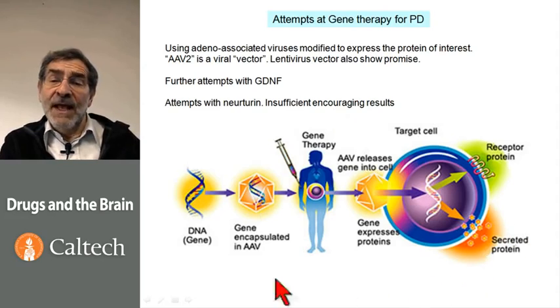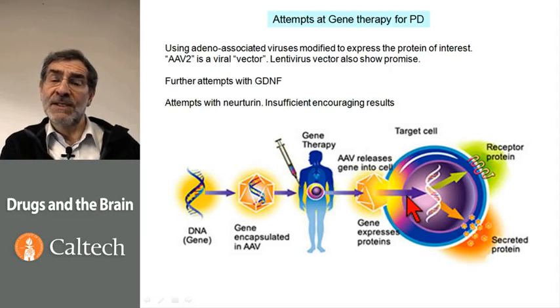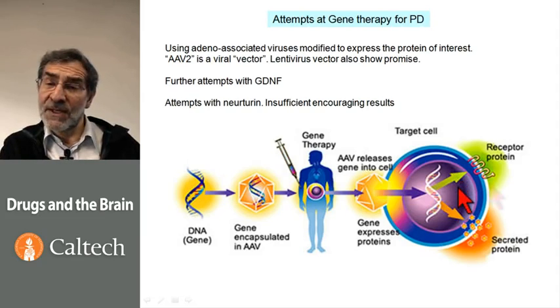Here is a diagram of the DNA getting inserted into the adenovirus and getting injected into the patient. When inside the cell, the adenovirus releases the gene, which expresses the protein — either GDNF, or as we'll see on the next slide, glutamate decarboxylase.